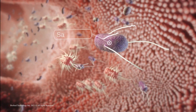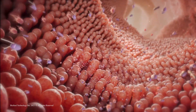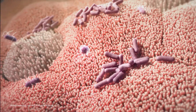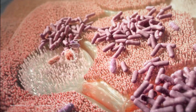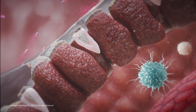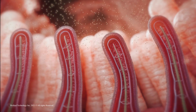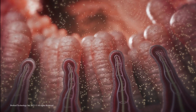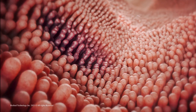When pathogen bacteria such as Salmonella, E. coli, and Clostridium invade the intestinal environment, they multiply and produce toxins that affect intestinal cells, increase cell permeability, and result in a leaky gut. This prevents nutrient digestion and absorption, impairs organ function, and allows toxins to enter the blood circulation causing inflammatory cascades.